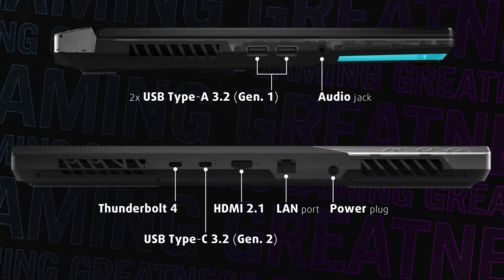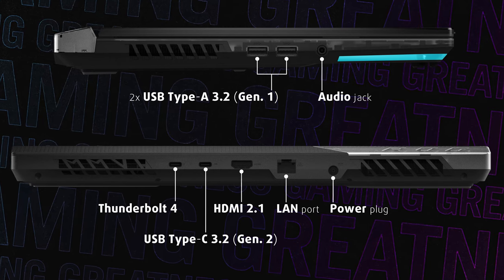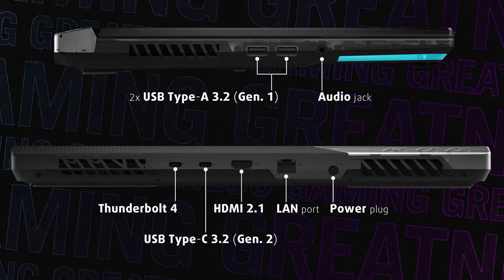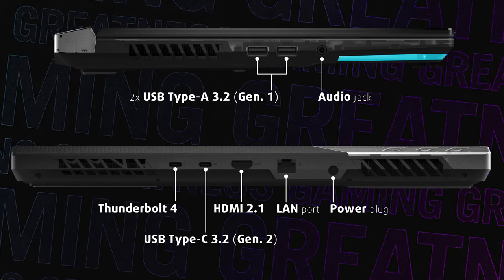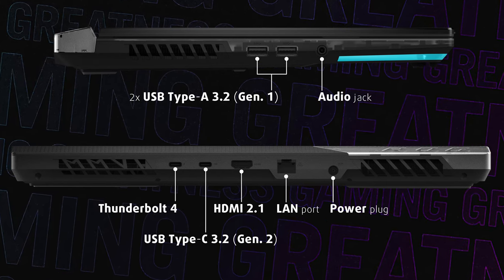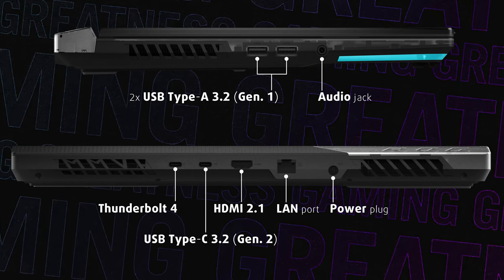Going to the sides, we find two full-sized plus two Type-C USB ports, one of which is Thunderbolt 4. There's also an HDMI 2.1, so you can connect an external screen with 8K resolution or a 4K one with a 120Hz refresh rate. The LAN port has a bandwidth of 2.5Gbps.